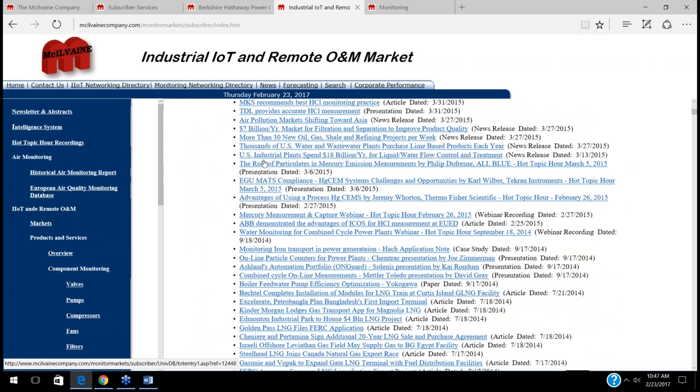I think this covers a lot of the basics this morning, and I'd invite any questions that anybody might have. There being no questions, I'd like to thank everyone for joining us. The recording will be in the database and system. Thank you very much. This is Bob McIlvain signing off for today.